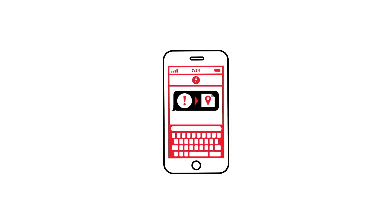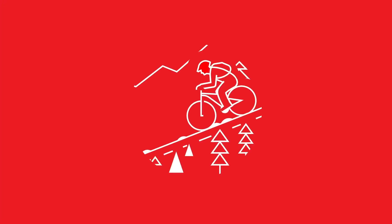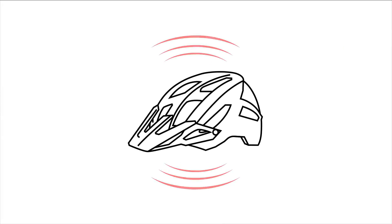In addition to notifying your contacts that you may have crashed, Angie and the Ride app will also send GPS coordinates of your last known location to all of the contacts you've listed in the Ride app. Angie connects you to help when you need it most.